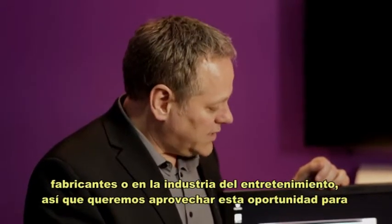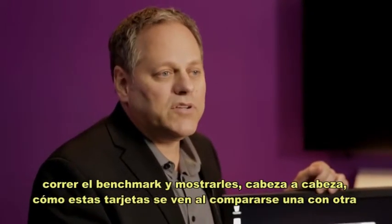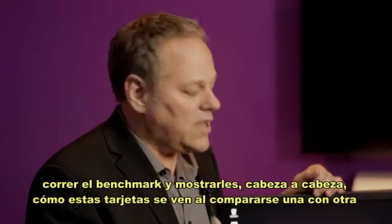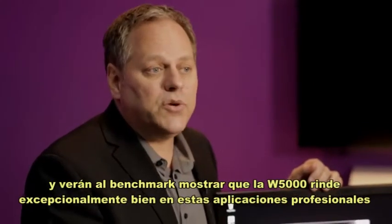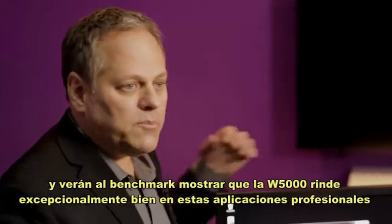We'd like to take the opportunity to run the benchmark and show you head-to-head what these graphics cards look like when comparing side-by-side. You'll see the benchmark actually shows that the W5000 performs exceptionally well in these professional types of applications.